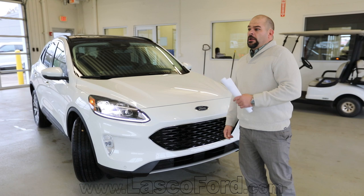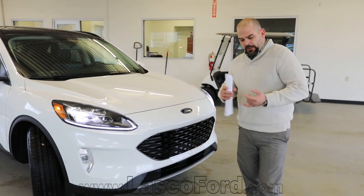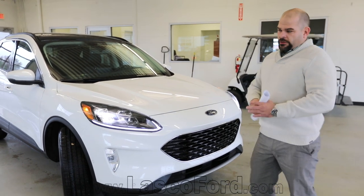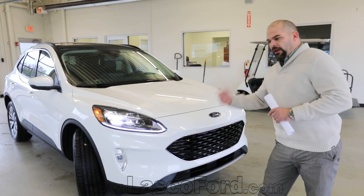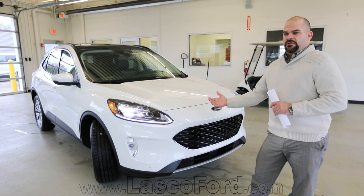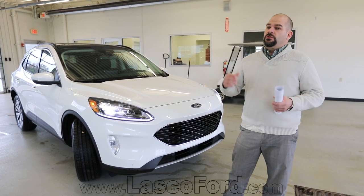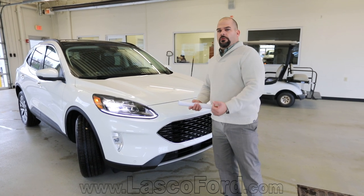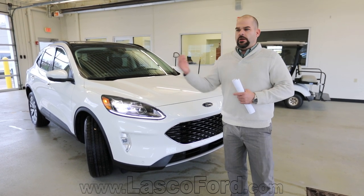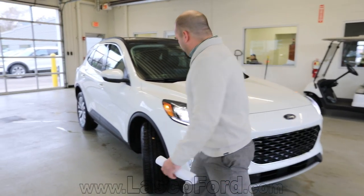Let's talk about the different engines offered. You're going to have four different platforms. One of them is coming in spring of 2020, but you start out with the 1.5 liter EcoBoost three-cylinder turbocharged engine. Then you go up to the 2.0 liter EcoBoost turbocharged four-cylinder. You'll also have the hybrid version with a 2.5 liter engine paired with the hybrid system. And then in spring 2020, the PHEV or plug-in hybrid electric version, using new technology giving you full EV mode, full fuel mode, with the ability to plug into a 110 outlet at home or upgrade to a 220 or 240.